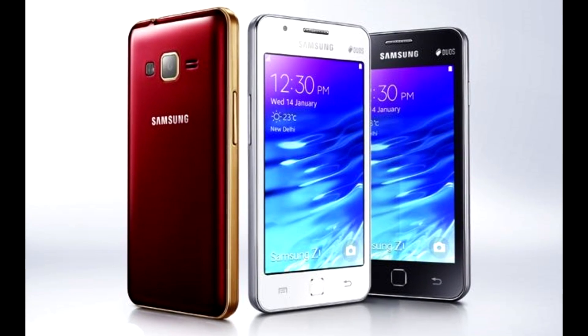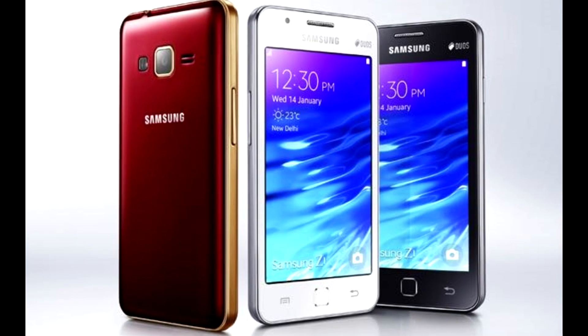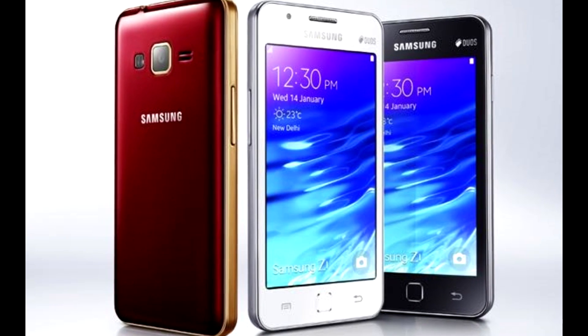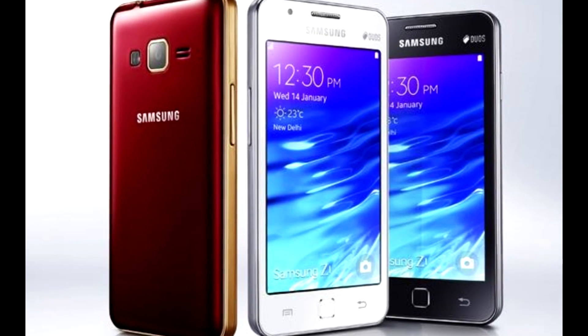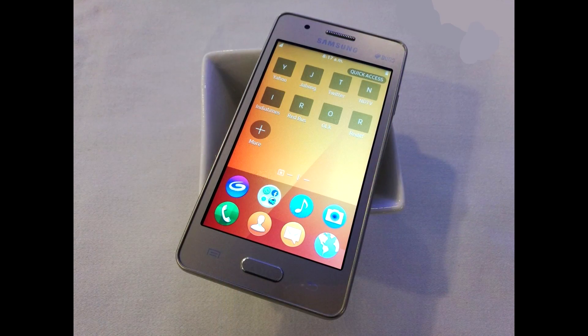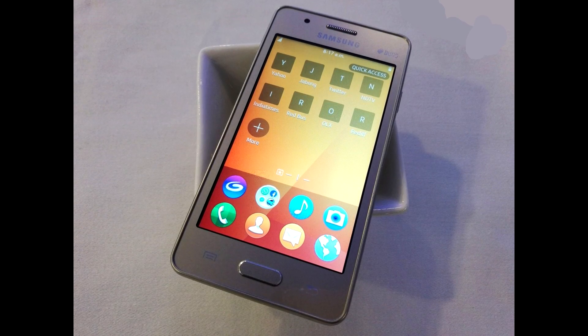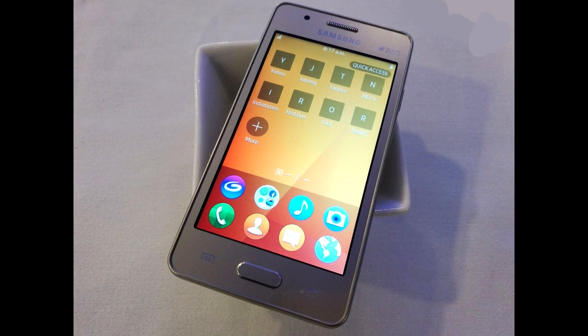Samsung has launched the new Z2 smartphone in Indian markets. It is running the Tizen OS. The device is powered by a Spreadtrum chipset with a quad-core processor and sports a 3.97-inch display. It has 1GB of RAM and 8GB of internal memory, and a 1500mAh battery.